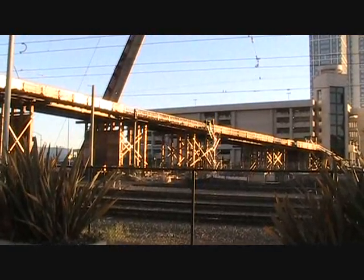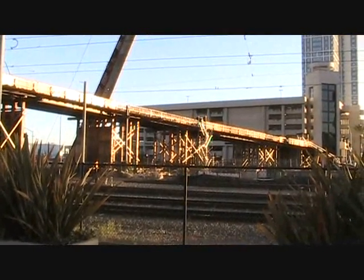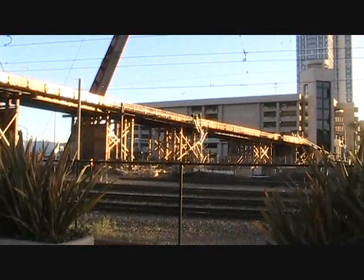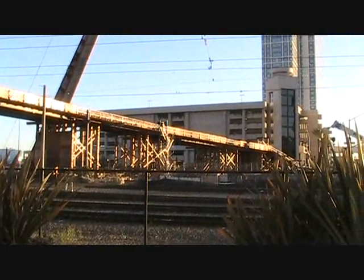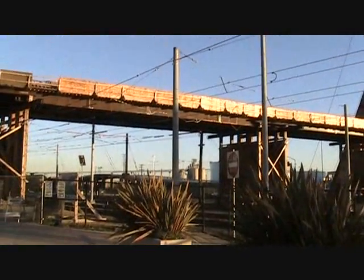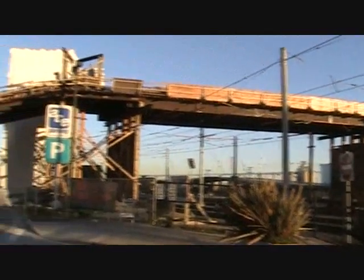Hey everybody, this is Alex from Team Aguilar Real Estate. Just down here at the Harbor Drive pedestrian bridge, wanted to show you why I think this bridge is going to do wonders for the East Village area, the ballpark district.